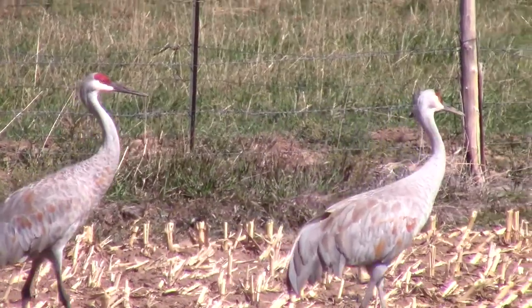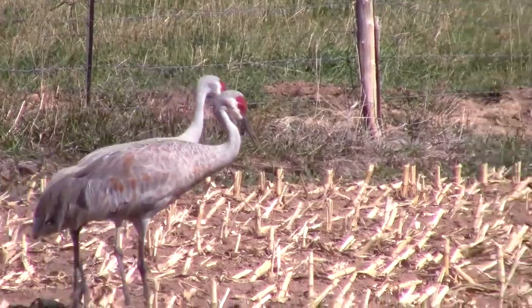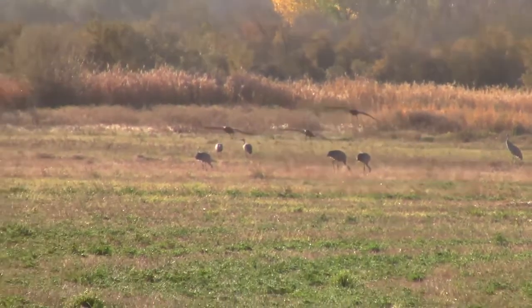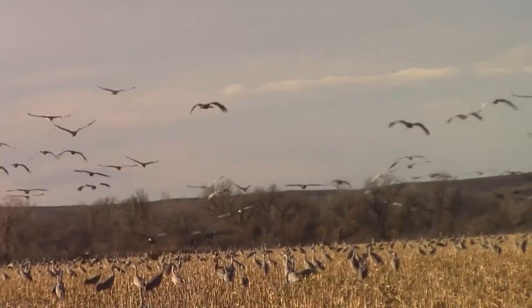Sandhill cranes stand from two and a half to four and a half feet tall with a bright red spot on their foreheads. Up to seven and a half foot wingspans make them skilled soaring birds. Their migratory flocks can contain hundreds of birds.